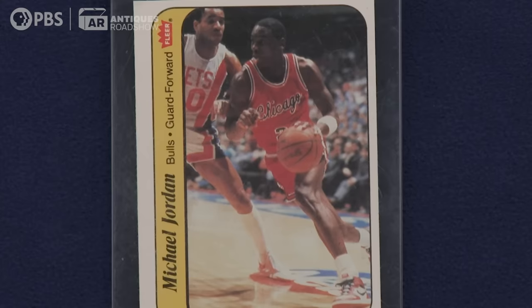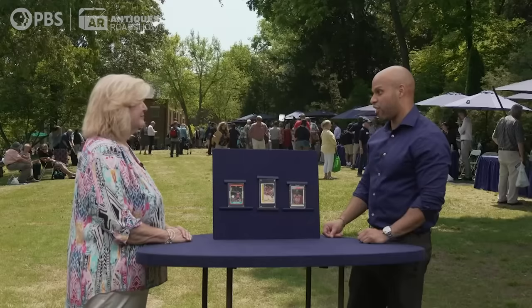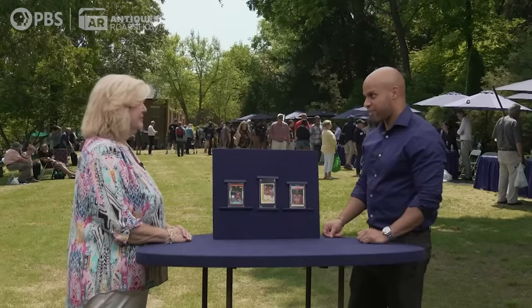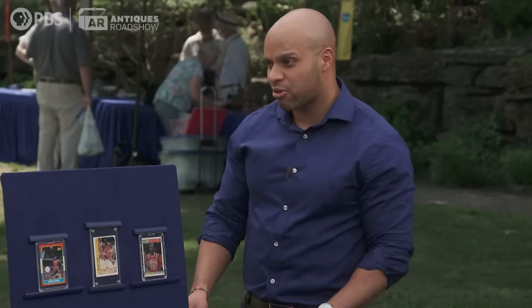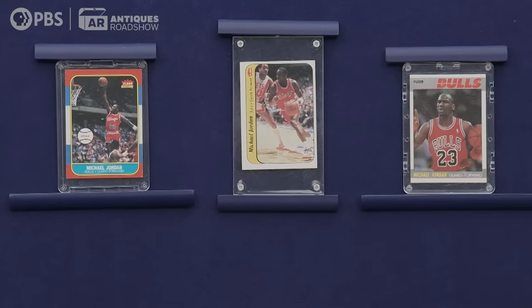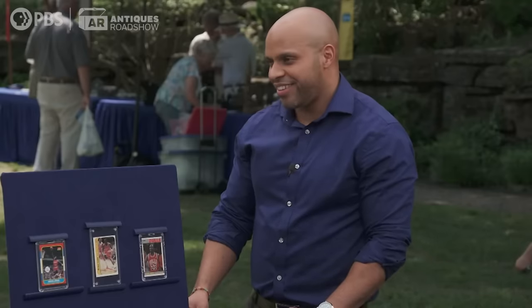With that in mind, we're estimating these as average for lack of a better description — not as low as a five grade, maybe as high as an eight or seven. Part of what you're going to want to do down the road is get them formally graded. That aside, I have an idea of what they're worth, because these keep selling.